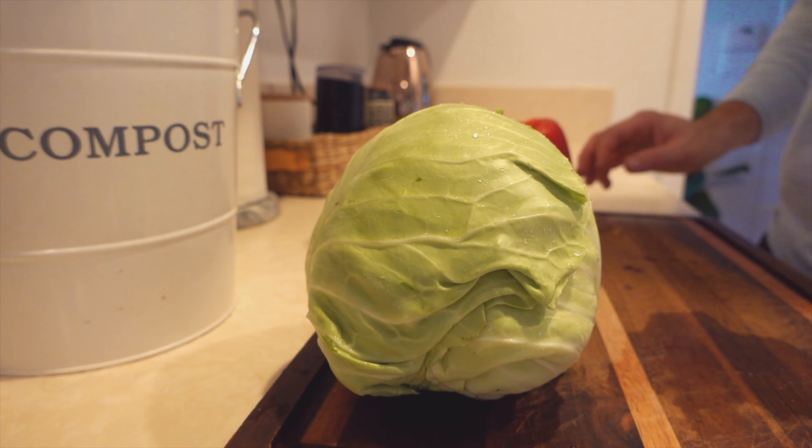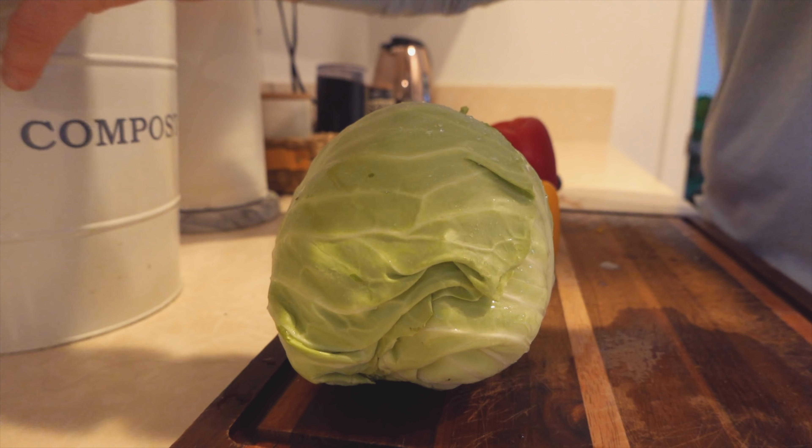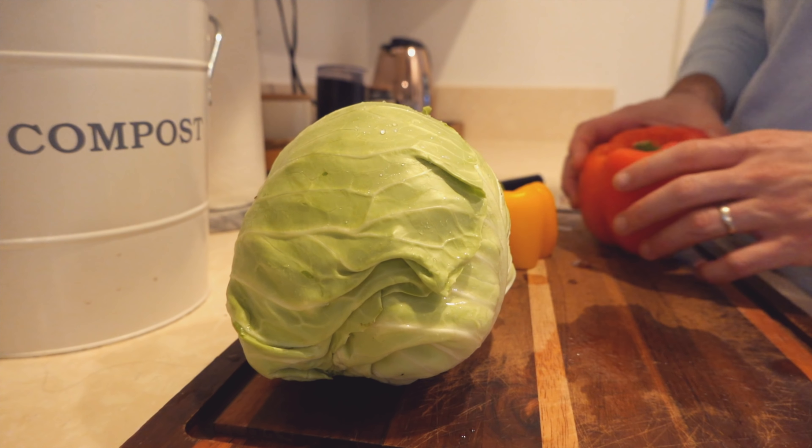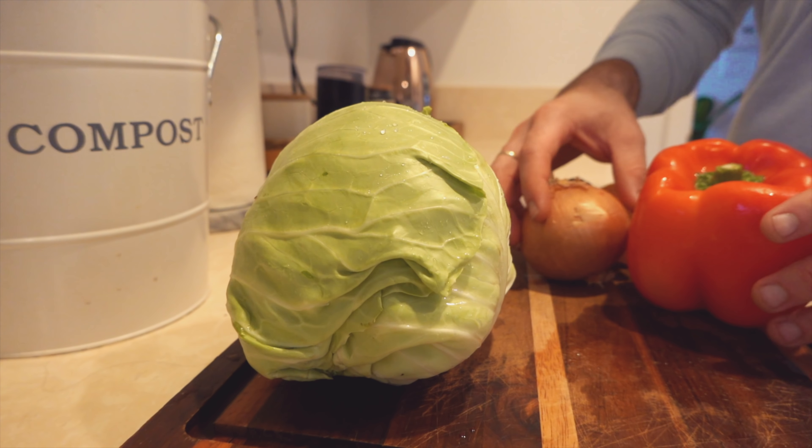Composting is a process that reduces or prevents the release of methane during organic matter breakdown. Methane is 26 times more potent than carbon dioxide as a greenhouse gas and is a significant contributor to global greenhouse gas emissions.